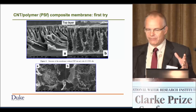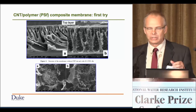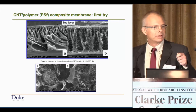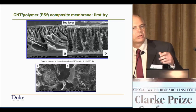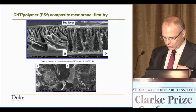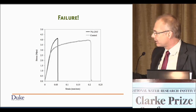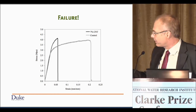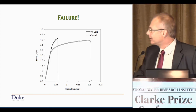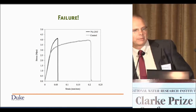Hollow fiber membranes — if you have a module with tens of thousands of hollow fibers in there, one breaking represents a point of compromise for pathogen removal. So if you can reduce the breakage and extend the life of the membrane, that would be a good thing. It didn't work here. This is data showing that — looking at Young's modulus, the slope of stress versus strain — these membranes did not do better with the carbon nanotubes; as a matter of fact, they did worse. But we kept working at it.